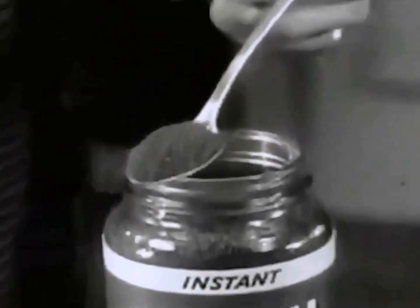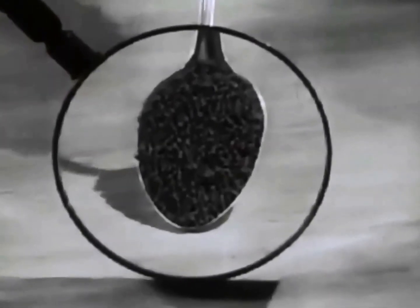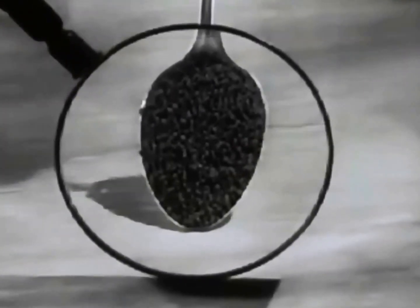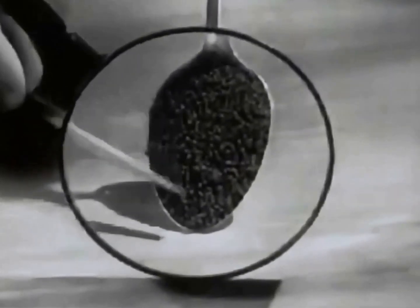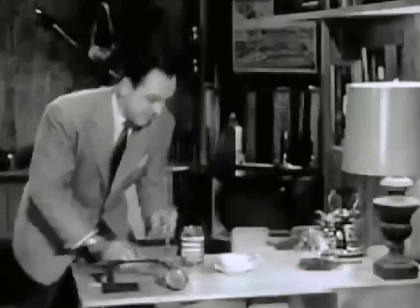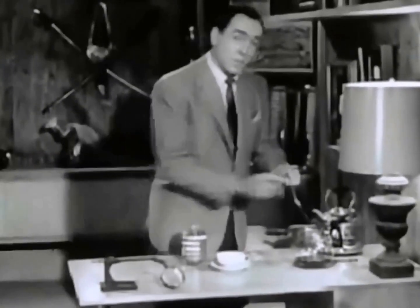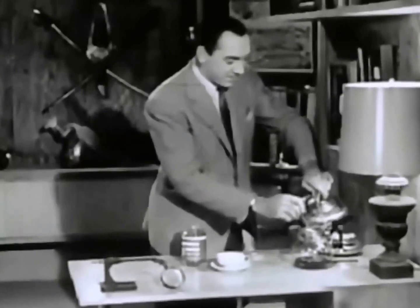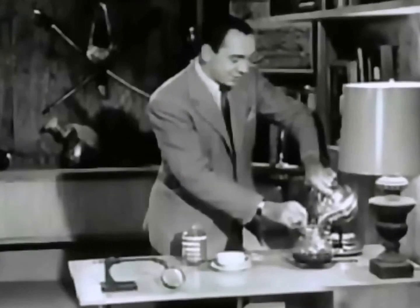Here, take a look for yourself underneath this magnifying glass. Now you can see it's not a powder, not a grind either, but millions of tiny hollow flavor buds of real coffee formed this way to capture and preserve that famous Maxwell House flavor. Now these miracle flavor buds burst instantly the moment you pour in hot water, flooding the pot with that wonderful good-to-the-last-drop flavor.